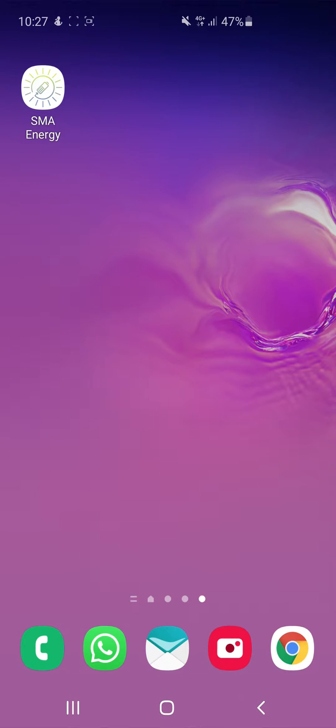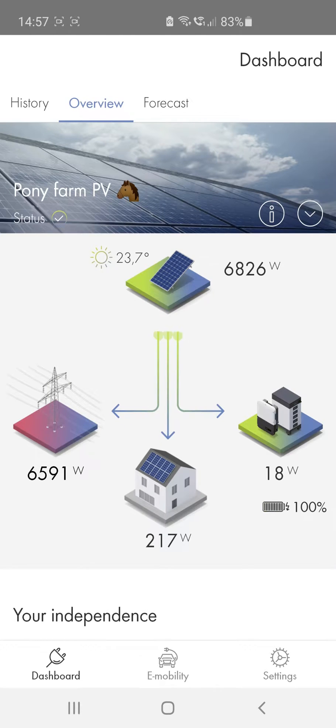Hi there! Today I'd like to introduce the SMA Energy app. This app allows you to keep a constant eye on your SMA Energy system and even charge your electric vehicle with your own solar power.